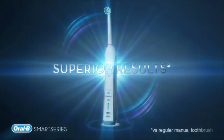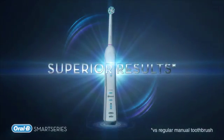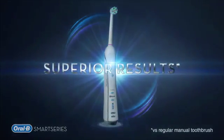Now it can be programmed based on your oral care goals or needs. With care this personalized, you'll know you're getting superior results.